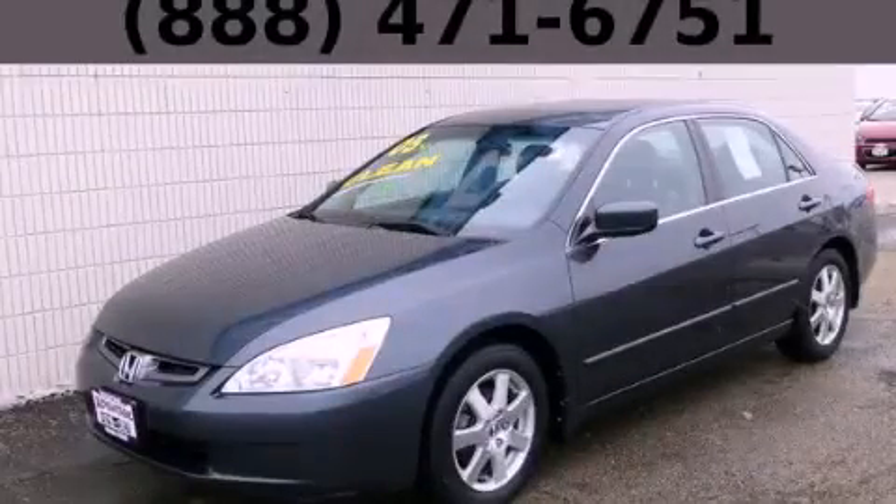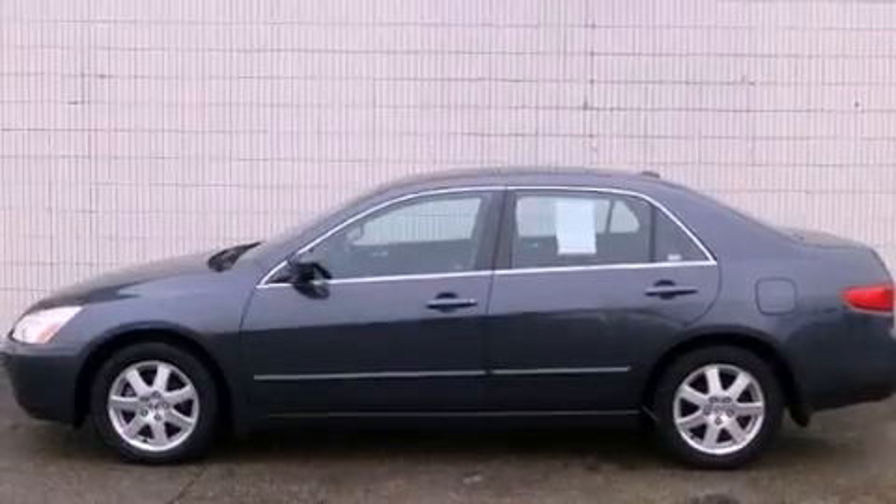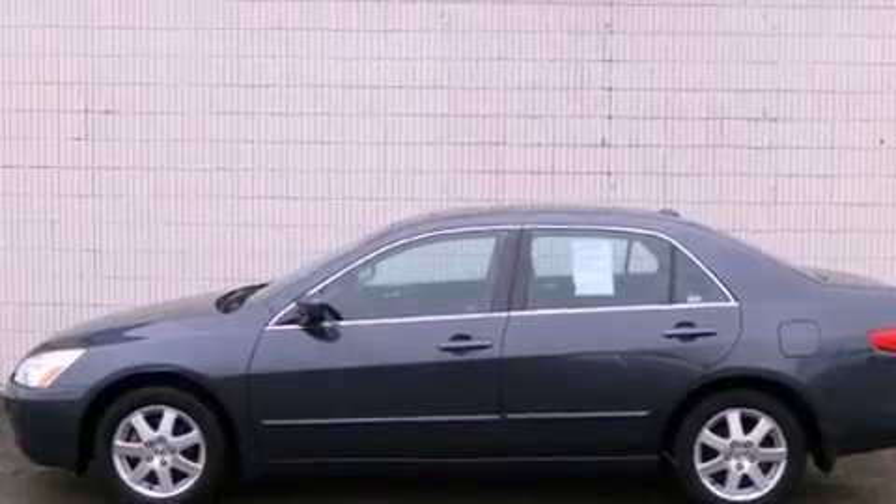This is a 2005 Honda Accord. It has a 3.0-liter six-cylinder engine and an automatic transmission.